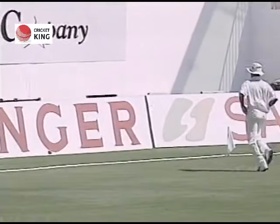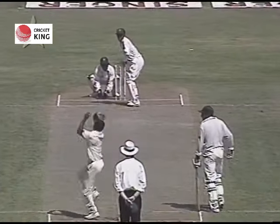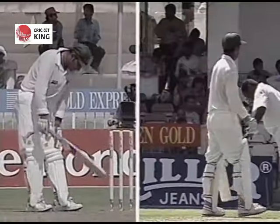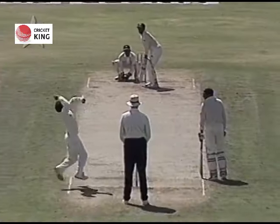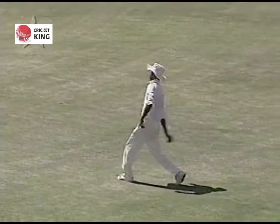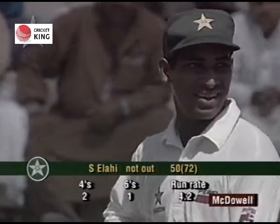Looks like another four there. And that's the 100 for Pakistan - they go up to 100. We have to applaud these two batsmen. And that's his 50 as well - another very good performance from these two Pakistani openers. Two fours, a six - 72 balls for his half-century.